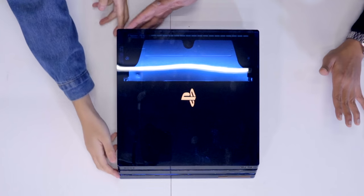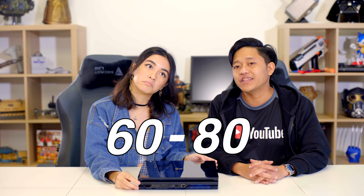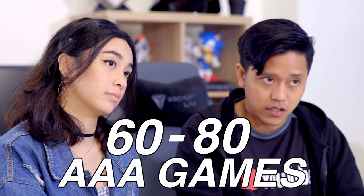Nothing special about it except for the external case of the PS4 itself — and the fact that it's 2TB, that's a lot of storage. How many games can you put in there? Approximately 60 to 80 AAA games. That's a lot.